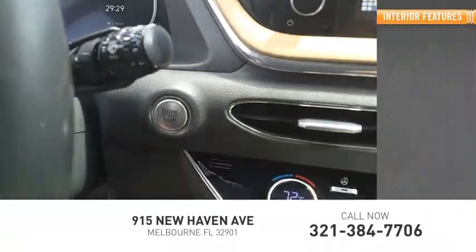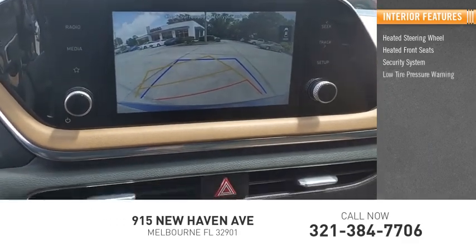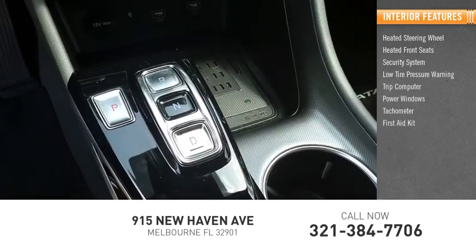Inside you'll find heated steering wheel, heated front seats, security system, low tire pressure warning, trip computer, power windows, tachometer, first aid kit.